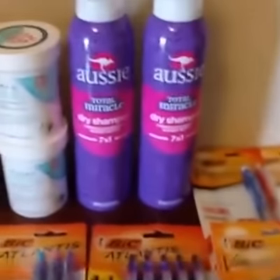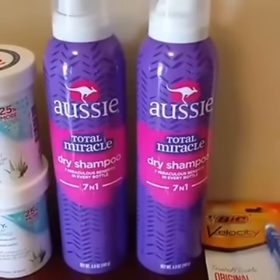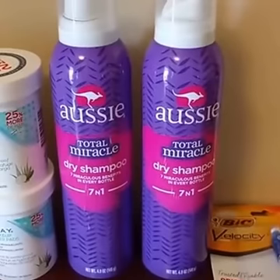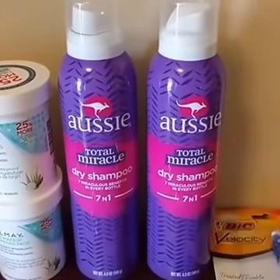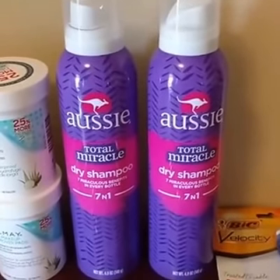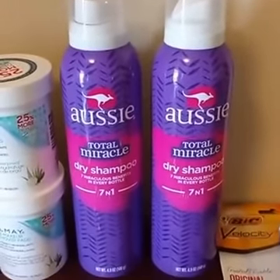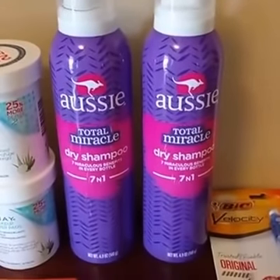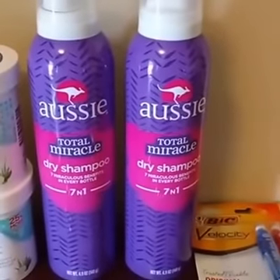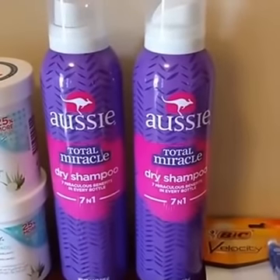A couple more deals and we'll be done with Walgreens for today. Aussie is on sale two for $5.00. Check your app digital coupons — there's a $4.00 off two digital coupon on your app. So two for five, get four off two, makes it $1.00 for two — just $0.50 a piece. They had shampoos, conditioners, dry shampoos, and other hair care products you can mix and match. I grabbed two dry shampoos for a friend, and at $0.50 a piece, that was a great deal.